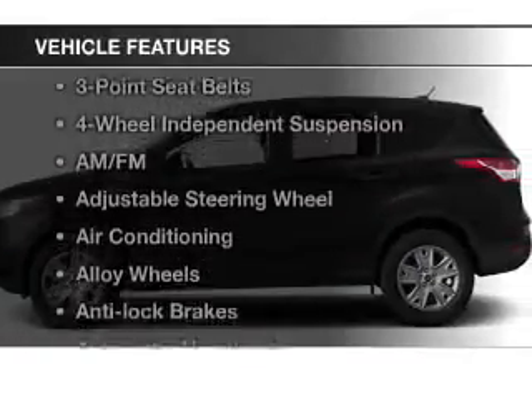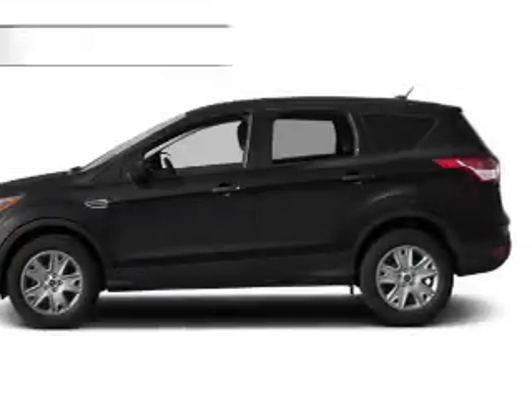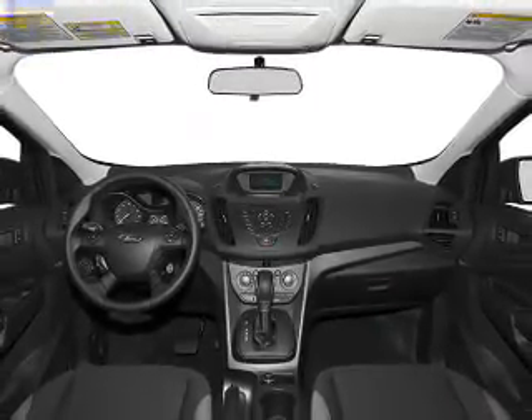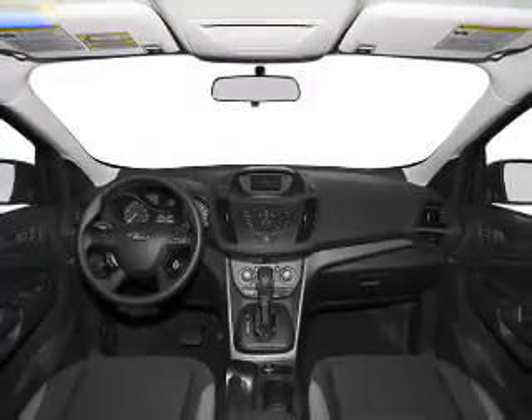With these notable features, you won't want to miss out on the opportunity to own this amazing ride: keyless entry, power windows, cruise control, Bluetooth wireless, an AM/FM stereo, satellite radio, and power mirrors. Let us put you in the driver's seat today. Call or click to contact us.